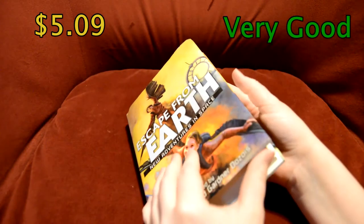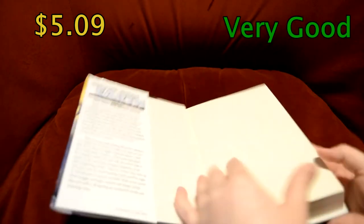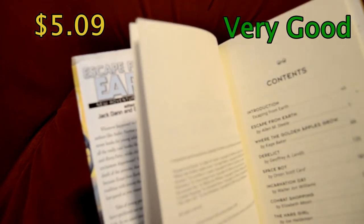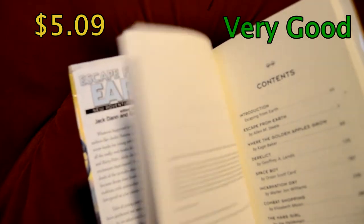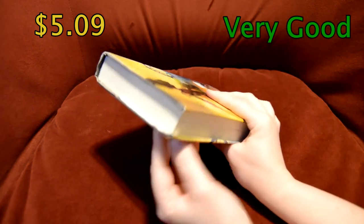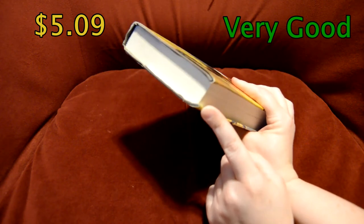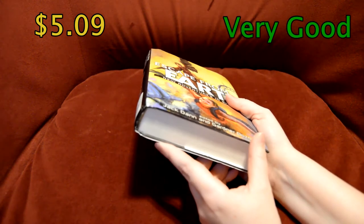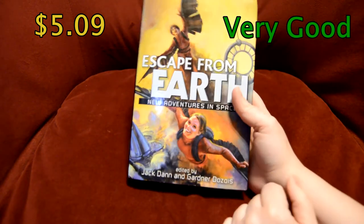It's not supposed to be in immaculate condition — it just says very good. The corners are a bit bent down and stuff, so that knocks it down for me a little bit, but they did pretty good. It's not too bad. It was only $5 and it's a hardback and it still has the dust cover on it. So that's pretty good.